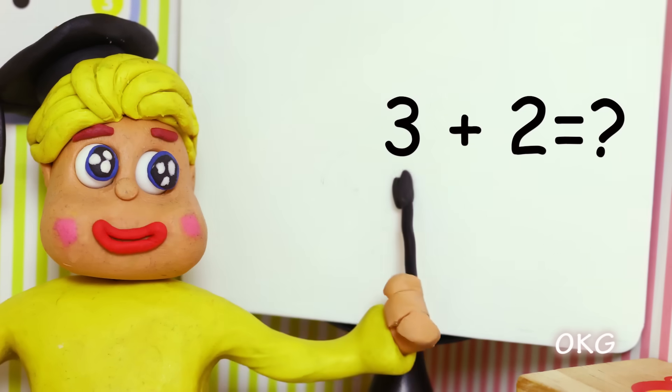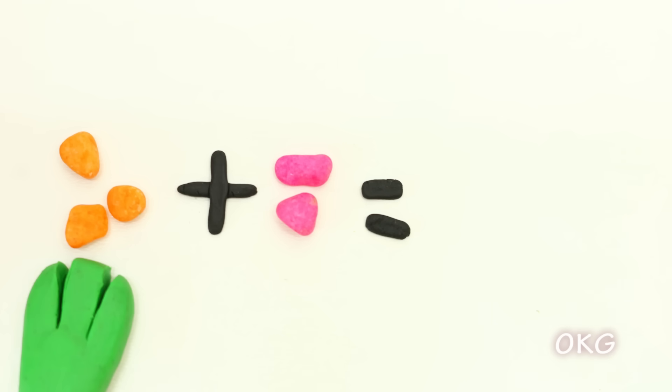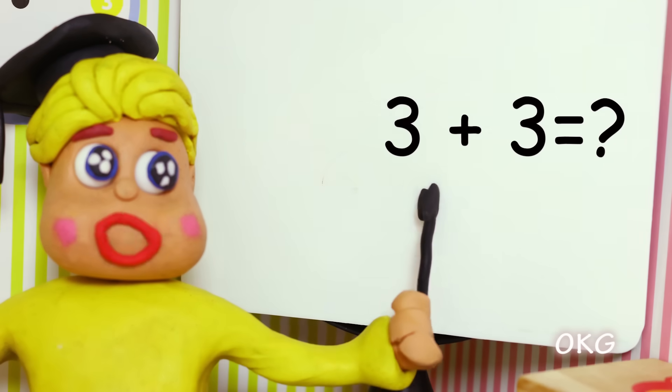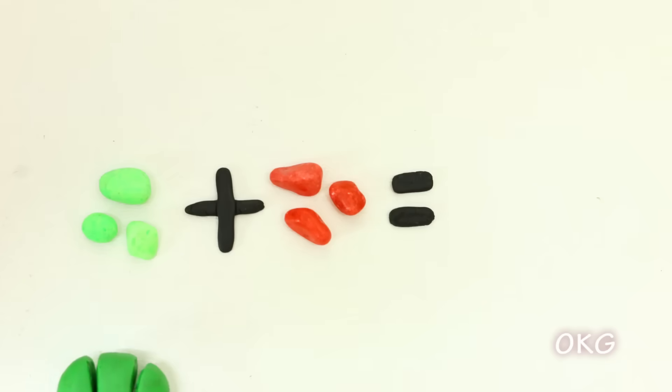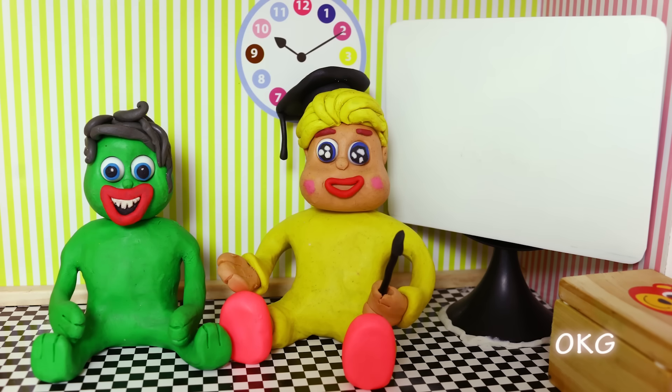3 plus 2 equals... 5. 3 plus 3 equals... 3 plus 3 equals 6. That's all for today!